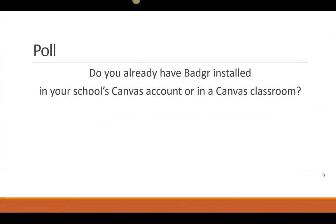Let me run a quick poll: do you already have Badger installed in your school's Canvas account or in a Canvas classroom? That will decide what I do next. Go ahead and answer in the polling panel. We've got 100% response rate — I don't think that has ever happened! So about 30% of you do not have Badger installed in your Canvas account or classroom, and so we will show that piece of this process during this webinar.